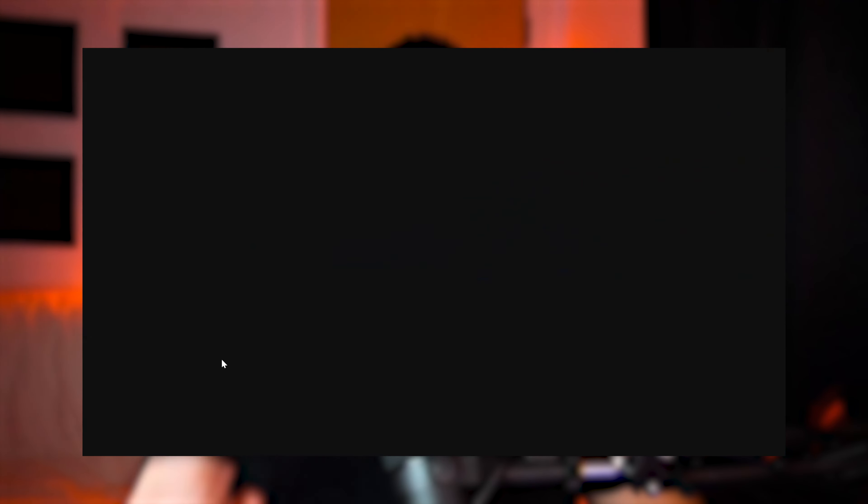All you need to do to apply this coupon code to your basket is click the link which is down in the description, and that will automatically apply the discount on your basket so you don't need to manually enter any coupon code at all.